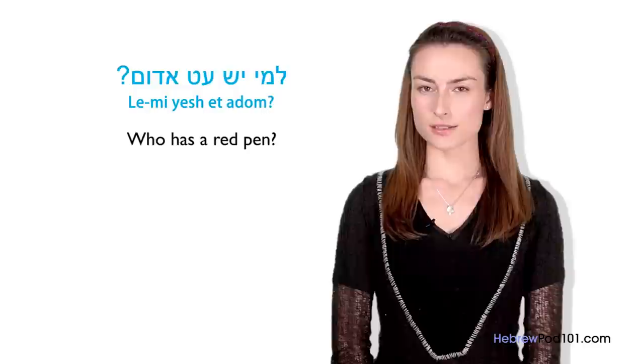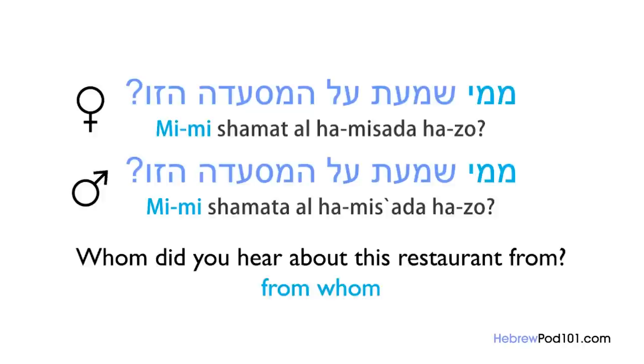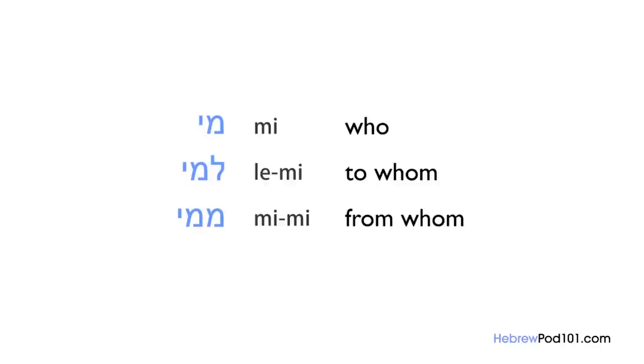Another example: Mi ba'ah machar la'mesiba? — Who is coming to the party tomorrow? Note that mi can be used for singular or plural. In Hebrew, 'who' changes slightly depending on direction. For 'who is having a party' — L'mi yesh mesiba machar? Le is the direction 'to/towards.' For 'from whom' — you add mimi: Mimi shamata al hamisada hazo? (masculine) / Mimi shamat al hamisada hazo? (feminine) — Whom did you hear about this restaurant from? Review: mi (who), l'mi (to whom), mimi (from whom).